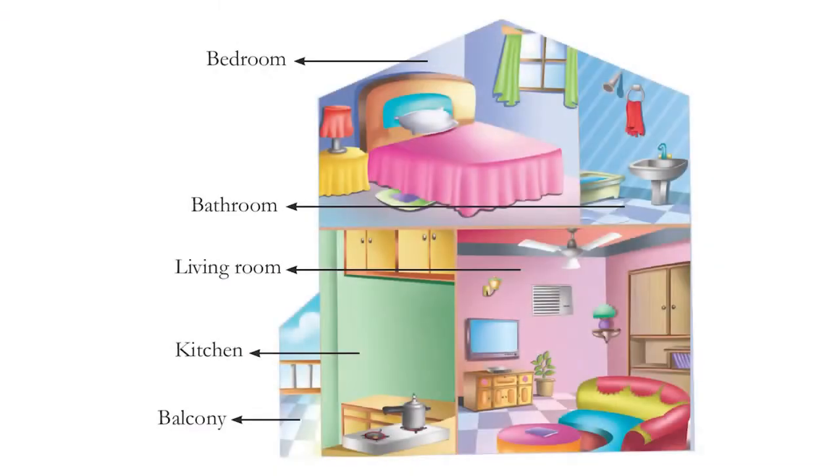Homes are very special for us. Our home consists of different rooms, and every room is special because it is used for different reasons. Whether our house is big or small, it doesn't matter — it becomes a home when our family lives in it. So we have to keep our home neat and tidy, and we feel most comfortable in our homes.